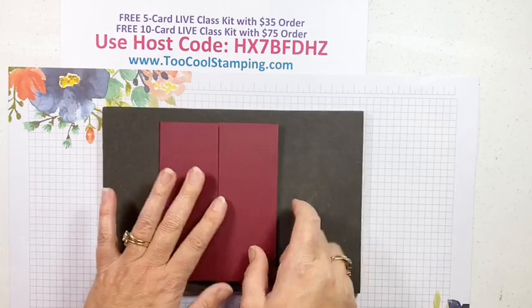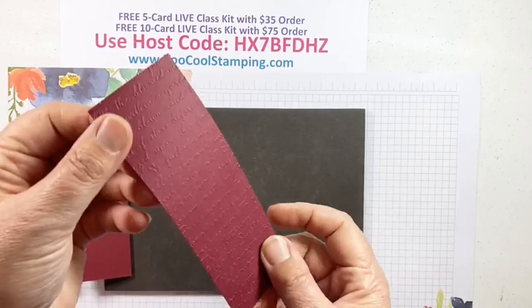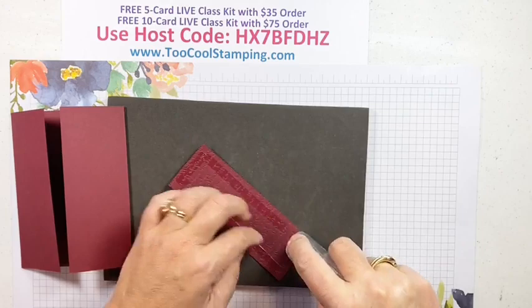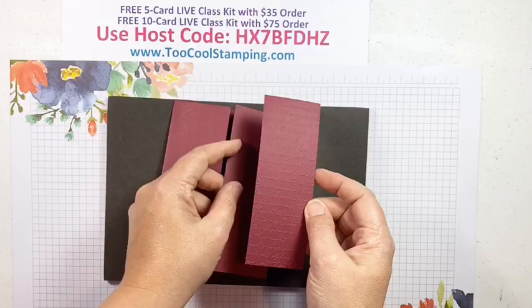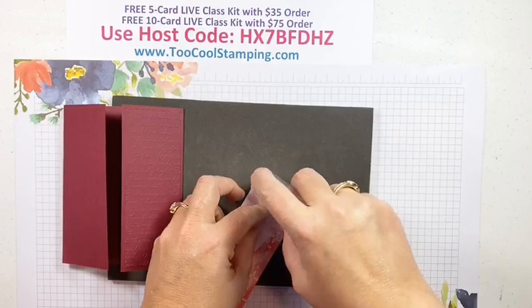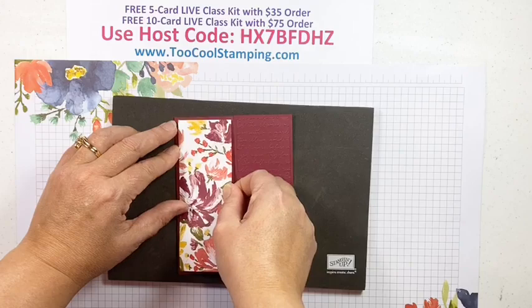Here is our card front. I'm decorating the front panels with a couple of pieces. This is the Berry Merlot — one and seven eighths by five and a quarter — already embossed with the scripty embossing folder. That scripty folder is actually retiring so if you want it, get it now. The other side we're going to use one of those beautiful Fine Art Floral patterns, same measurement — one and seven eighths by five and a quarter — adhered with seal adhesive, my go-to adhesive.